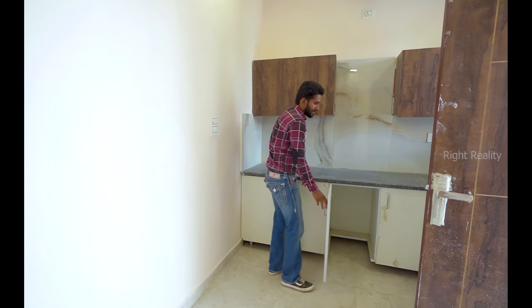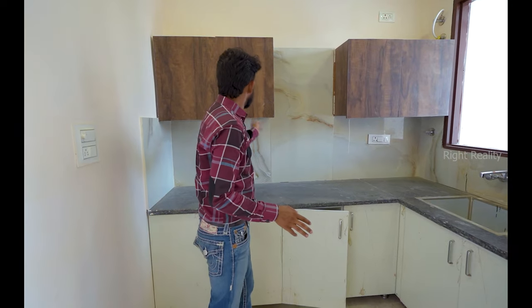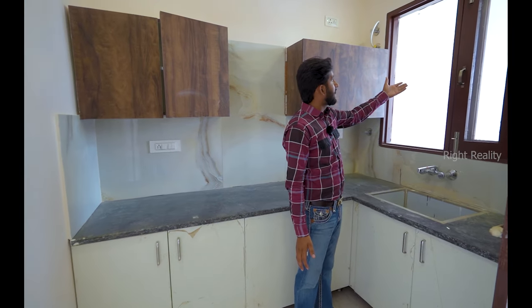If you rent out this portion, a 1BHK is made here. There is good space in the kitchen, a wet area at the front, and ventilation windows for light and airflow.